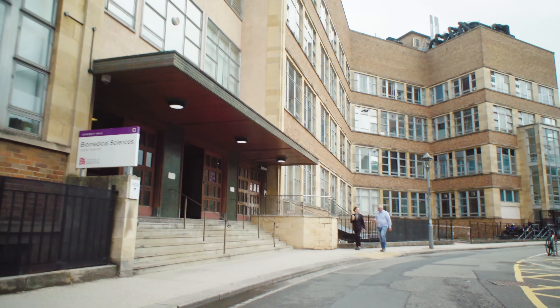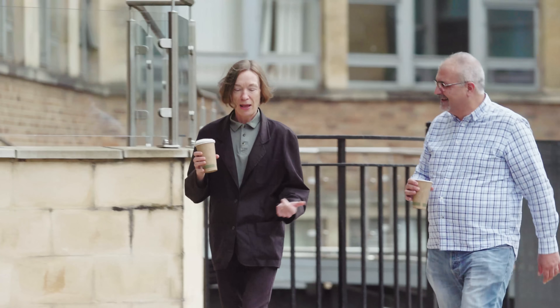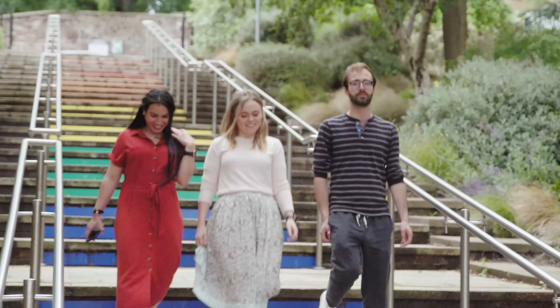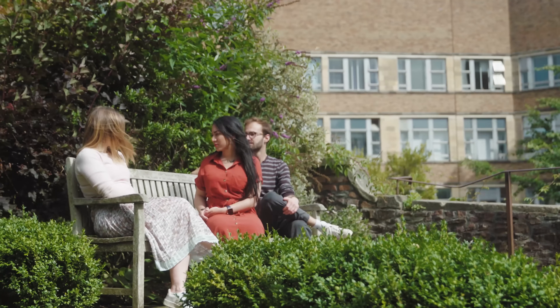The School of Cellular and Molecular Medicine is where we translate science into medicine. That is our goal. We use our expertise in science to improve treatments for patients — thinking about how we treat infectious diseases, through to cancer, through to repair of damaged tissue.